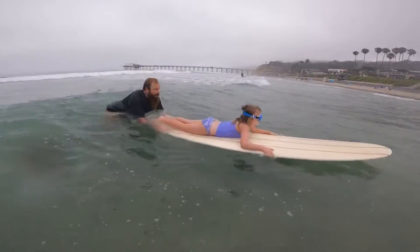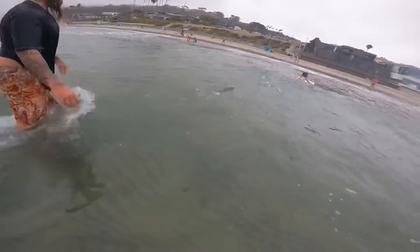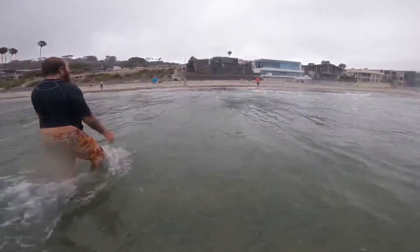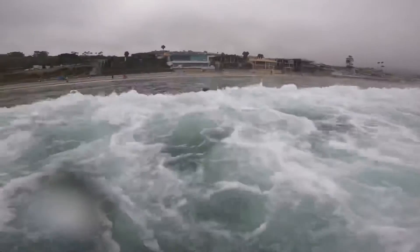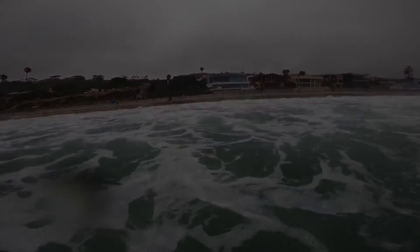Boogie boarding! We got her into the curl of this little tiny wave. Definitely didn't forget to just have a blast out there in the water splashing around. Booyah!